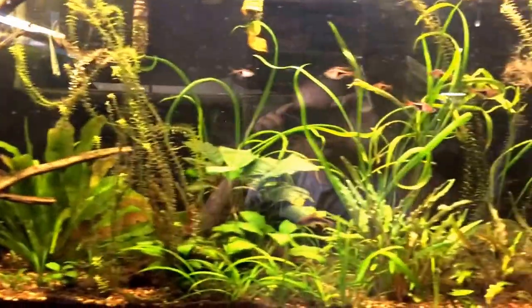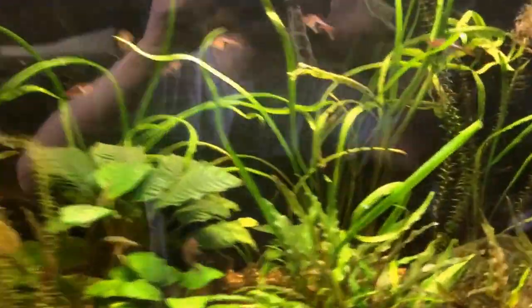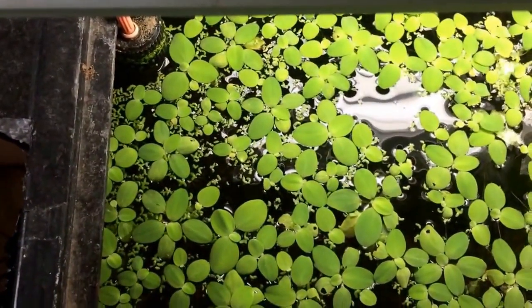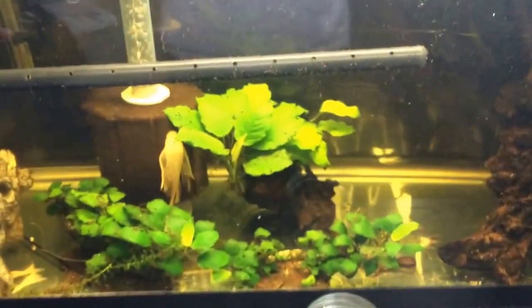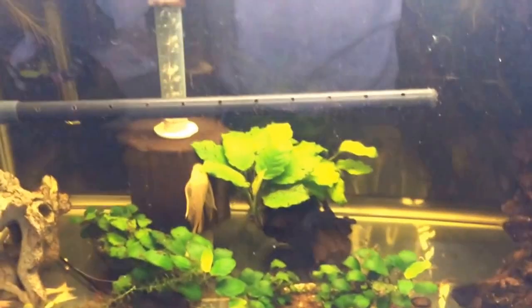There's just an update on the 55-gallon. Here's a little bit of what's growing at the surface — we have frogbit and a little bit of duckweed, nothing too difficult.